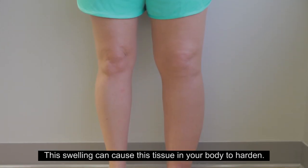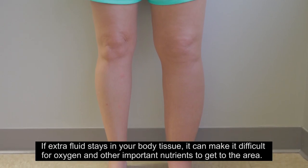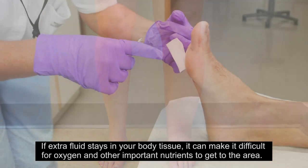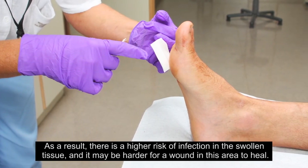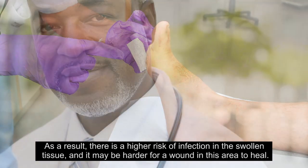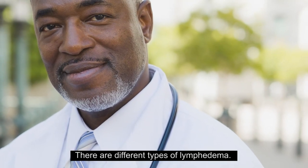If any part of the lymphatic system is damaged or missing, lymphatic fluid can start to collect in the tissue and cause swelling. This swelling can cause tissue in your body to harden. If extra fluid stays in your body tissue, it can make it difficult for oxygen and other important nutrients to reach the area, resulting in a higher risk of infection in the swollen tissue and making wound healing harder.